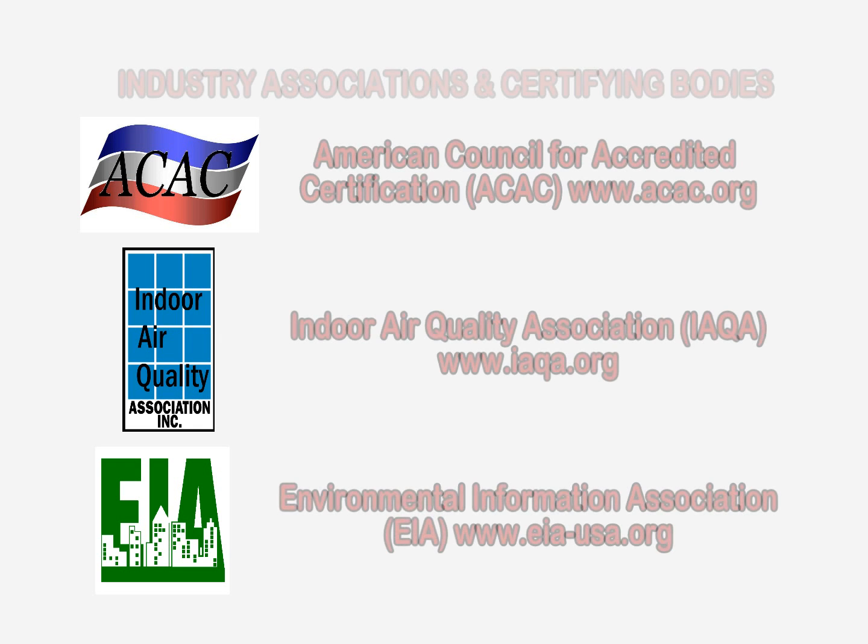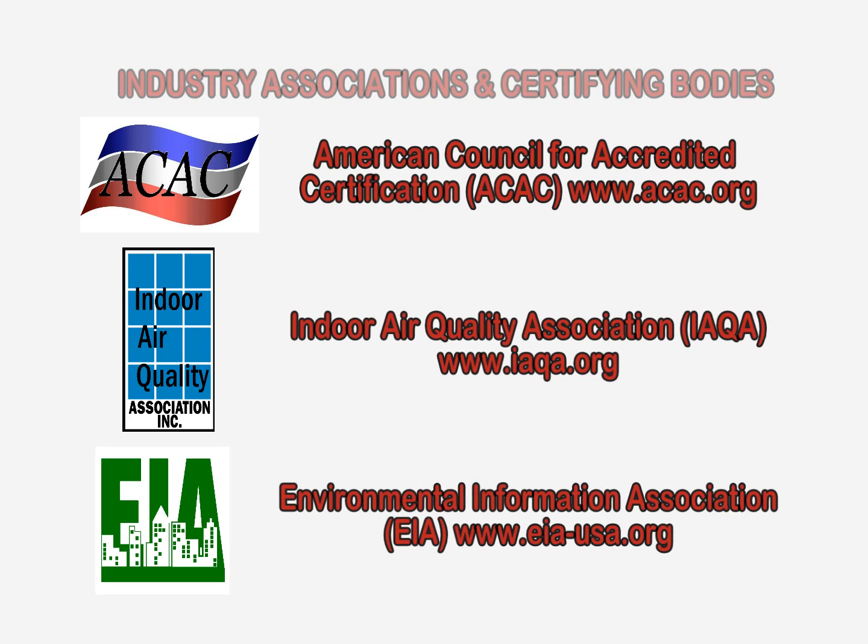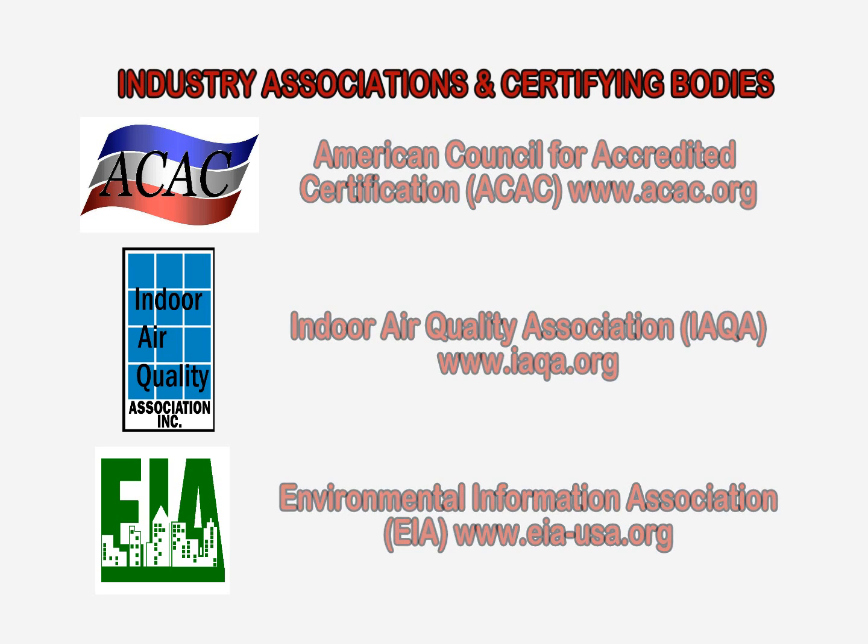These are just a few issues to be aware of when dealing with lead hazards. For a list of environmental and indoor air quality professionals and resources, please visit the website shown on the screen.